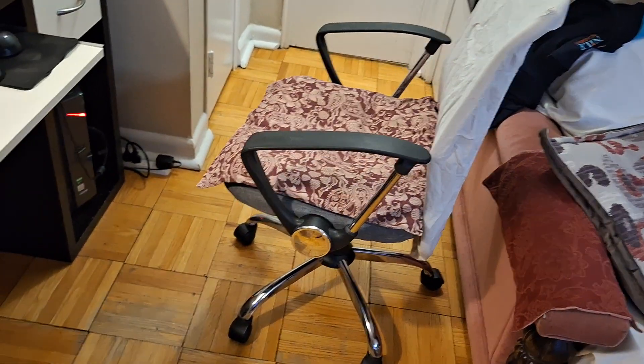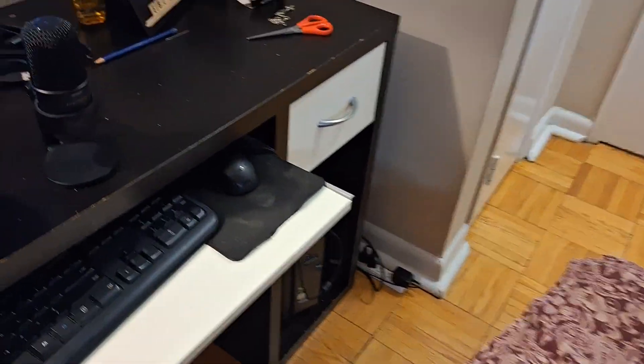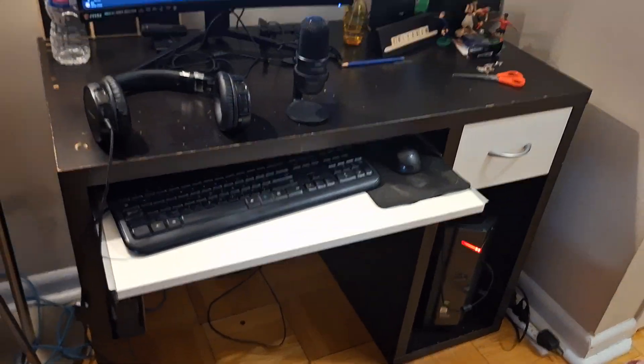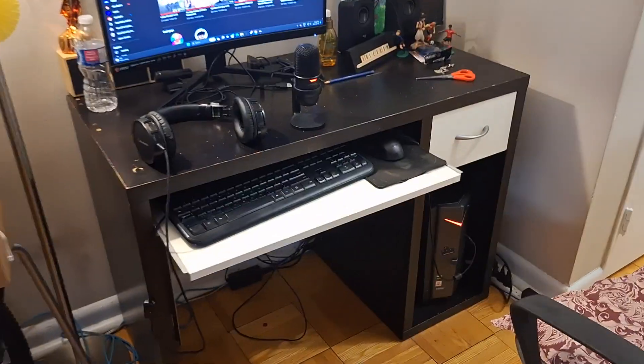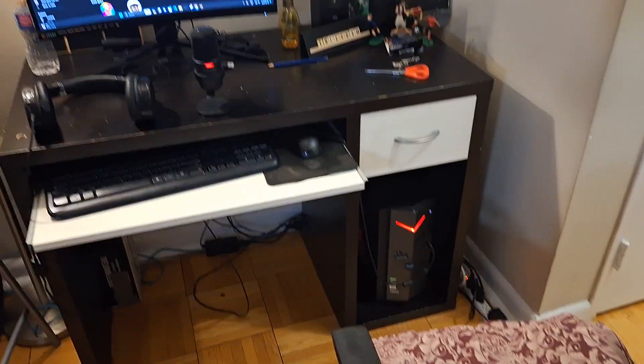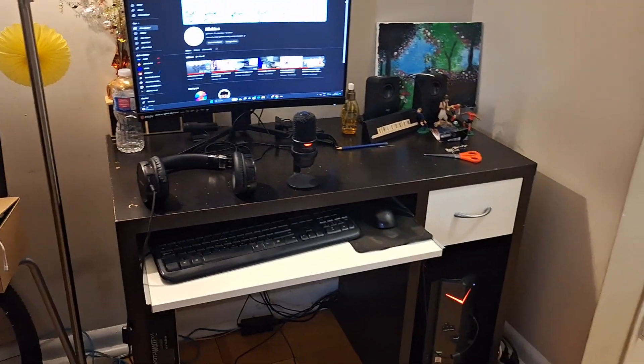Oh yeah, don't forget my office chair — this is definitely made for gaming, just trust me. By the way, this computer is in the living room, that's why I get background noise sometimes in the videos. But yeah, that's it, that's all I wanted to show you — my cool setup.